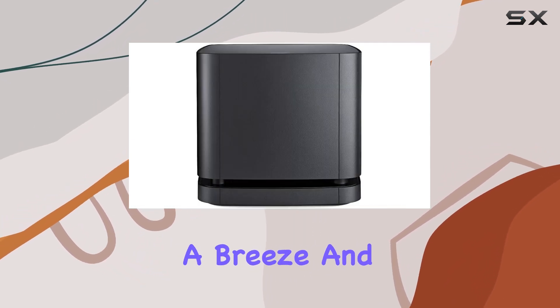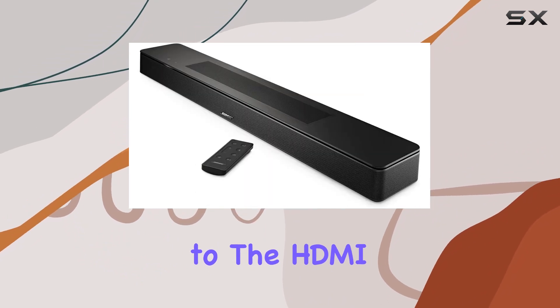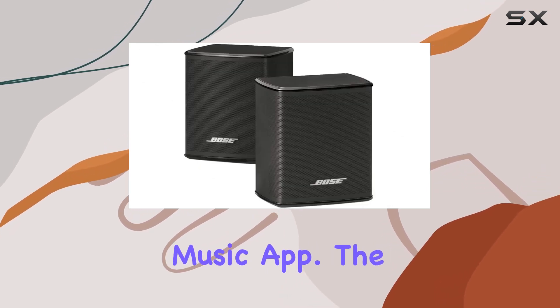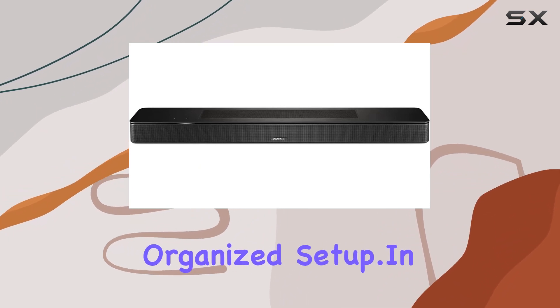Setting up is a breeze, and the bundle includes everything you need, from the optical cable to the HDMI cable. Control the system with ease using voice commands, the remote control, or the Bose Music app. The bar mount and HDMI cable ensure a clean and organized setup.